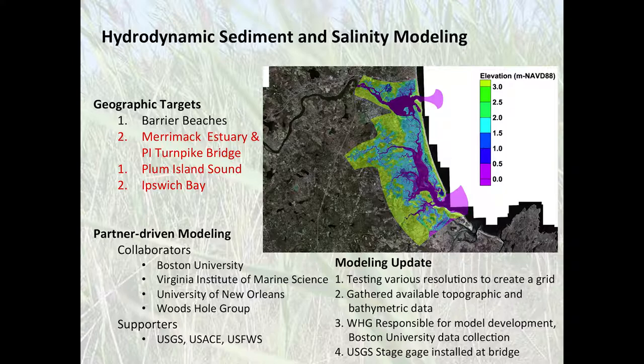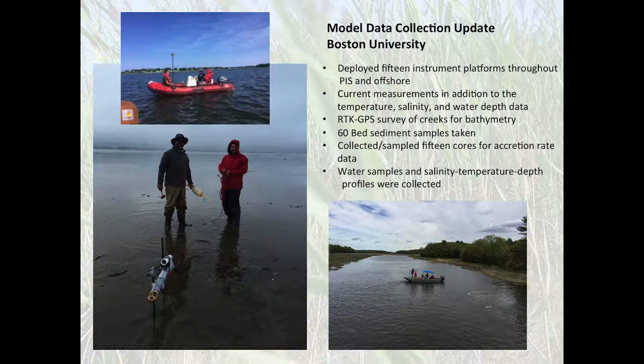We focused the model on key areas: the Merrimack River estuary and the Plum Island Turnpike Bridge, which we feel is an extremely important tidal restriction. The causeway in the early 1970s was 300-500 feet wide and allowed salt water in and out freely, but was restricted down to about 50 feet — and it was within a decade of that restriction that we started seeing Phragmites really begin to grow in that section of the Great Marsh. Boston University collected the data and the Woods Hole Group is running the model for us.